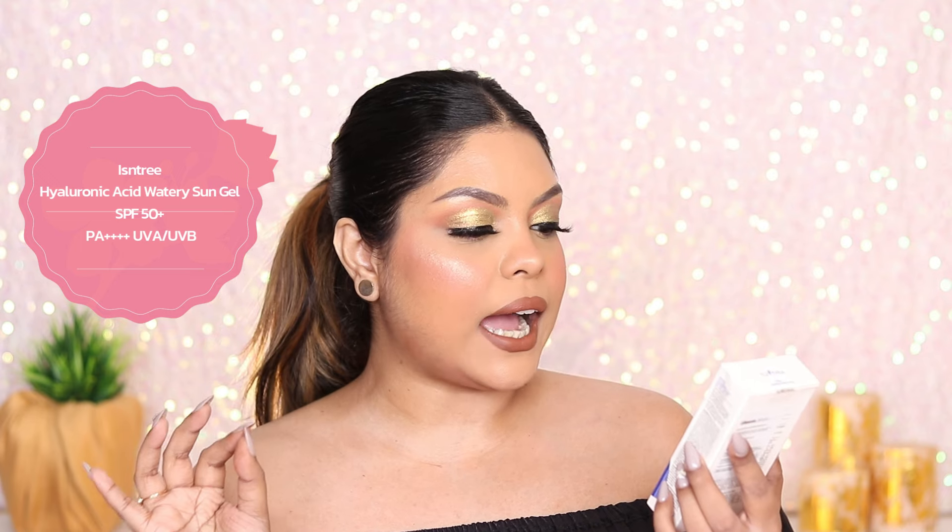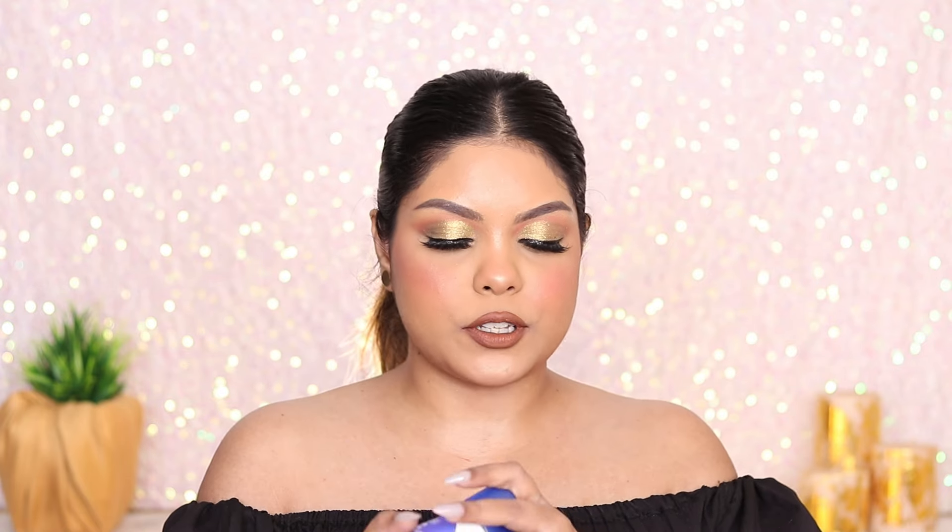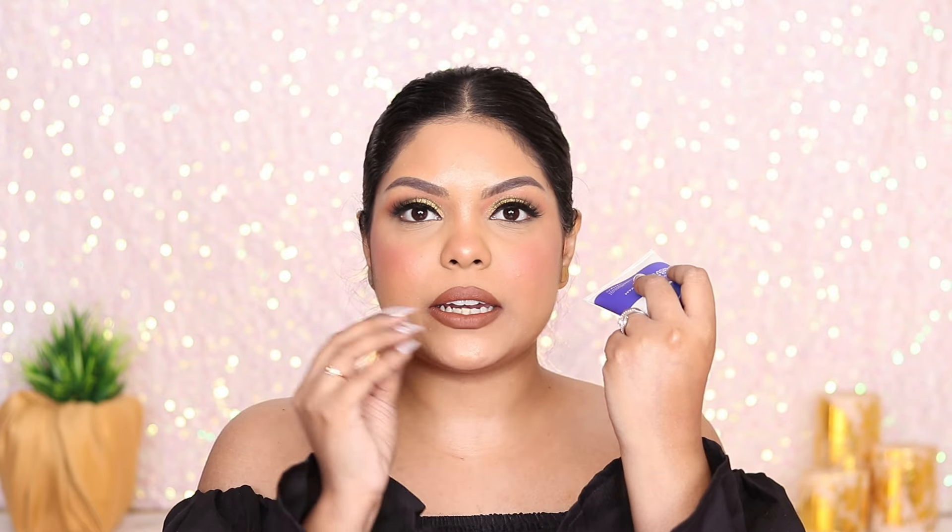First up, I got a sunscreen. I was looking forward to trying this one — it's the Instri Hyaluronic Acid Watery Sun Gel Sunscreen. This is the packaging. I'm going to try the formula of course because it is very viral and hyped up. Oh my god, there's so much glow, but it melts like in seconds!